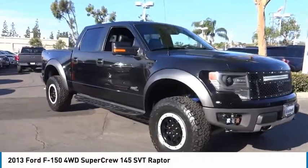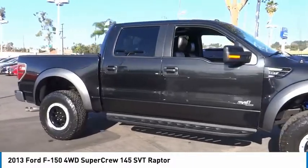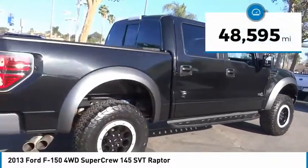Come test drive the 2013 F-150. A Ford F-150 knows how to handle any situation. It's built to follow orders. No whining. This vehicle has less than 50,000 miles.